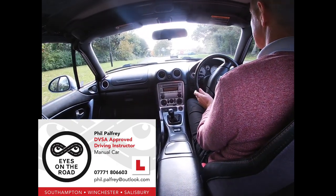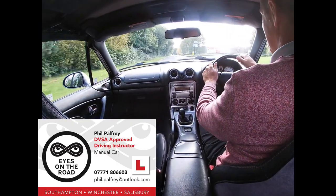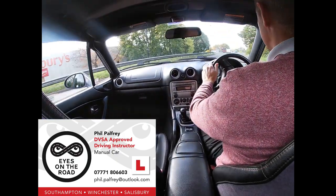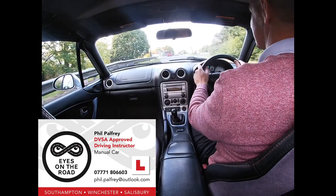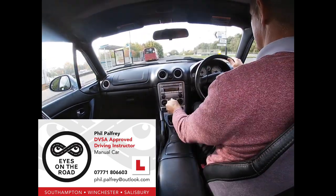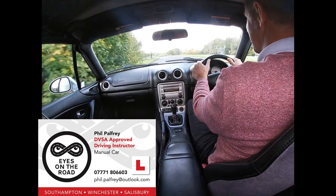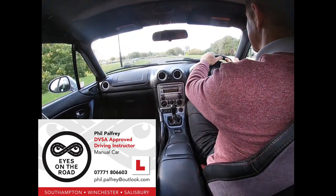There's our gap. And then flowing round, left mirror, left signal. Exiting into lane one of the two, just checking for buses. Again, we're going to go ahead at this next roundabout. So it's a second exit again. Same principle.